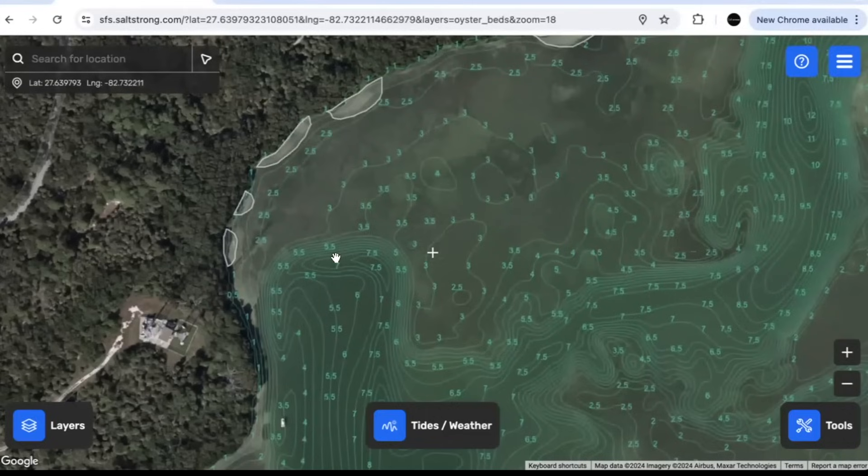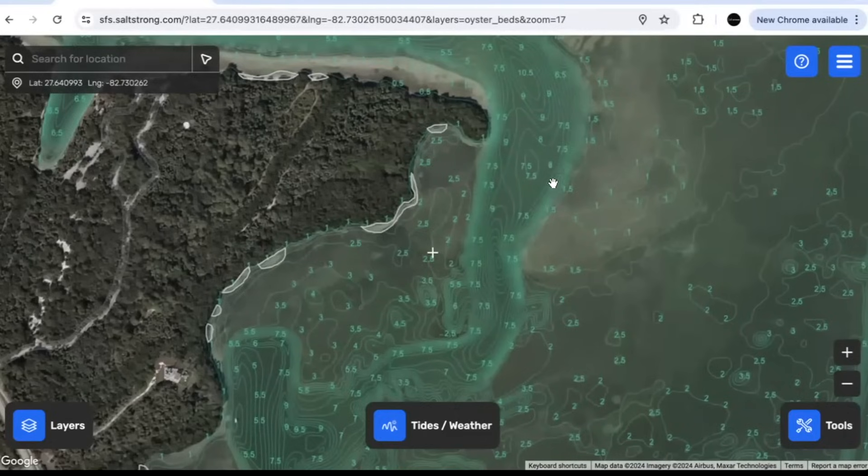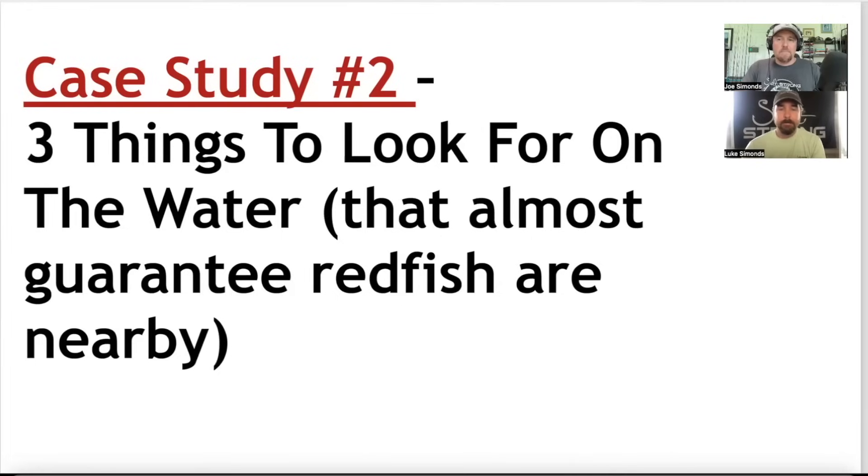This works everywhere — Texas, all over Florida. We have 50,000-plus members who use this every time they go fishing. Let's move on to case study number two: the three things to look for on the water that almost guarantee redfish are nearby. Case study one was about finding good spots from home. Now, once you're out there, here are things to look for that essentially guarantee you're going to have a shot at catching fish.